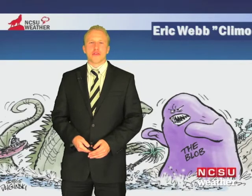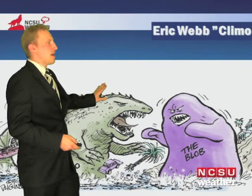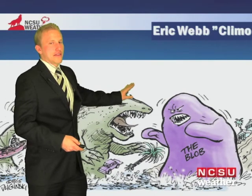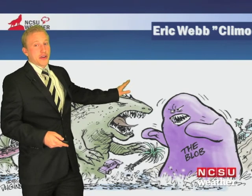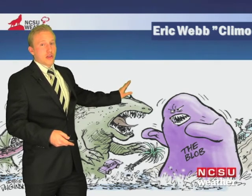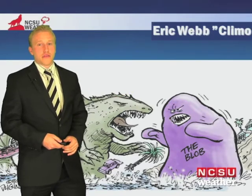Good morning Wolfpack. My name is Eric Webb at NCSU Weather Center. You can see behind us a really funny picture of El Niño versus the blob. El Niño is represented by this Godzilla-looking creature fixing to eat the blob, and in fact it did eat the blob this past year with a really massive El Niño, stirring up all those waters in the northeastern Pacific and cooling off the sea surface temperatures.